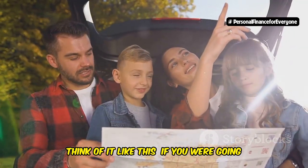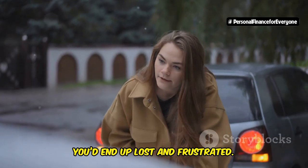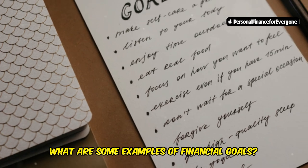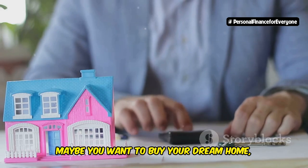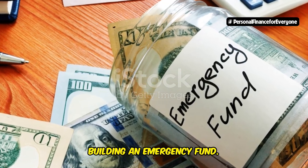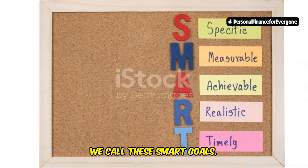Think of it like this: if you were going on a road trip, you wouldn't just hop in the car and start driving without a destination in mind, would you? You'd end up lost and frustrated. The same goes for your finances — you need to know where you're going to create a roadmap to get there. Financial goals could be anything important to you: buying your dream home, retiring early, or traveling the world. Or maybe something simpler like paying off credit card debt or building an emergency fund. The key is to make your goals SMART — specific, measurable, achievable, relevant, and time-bound.